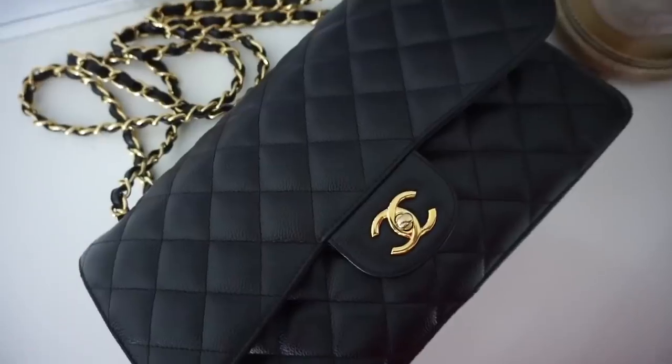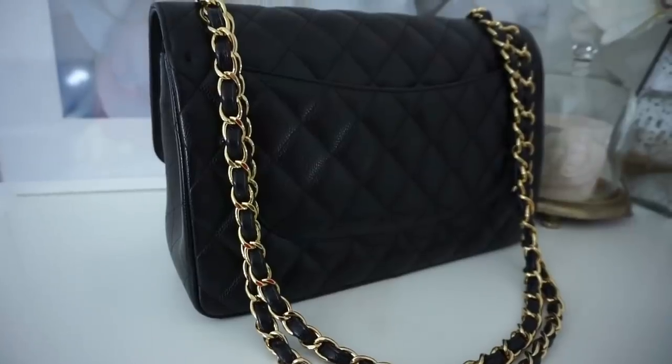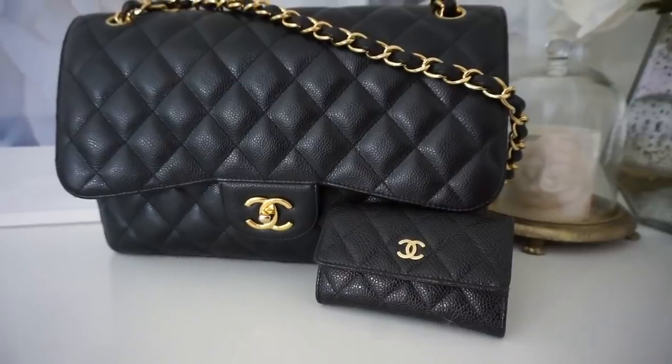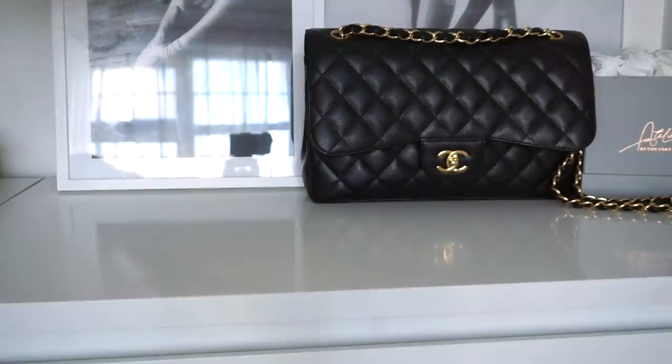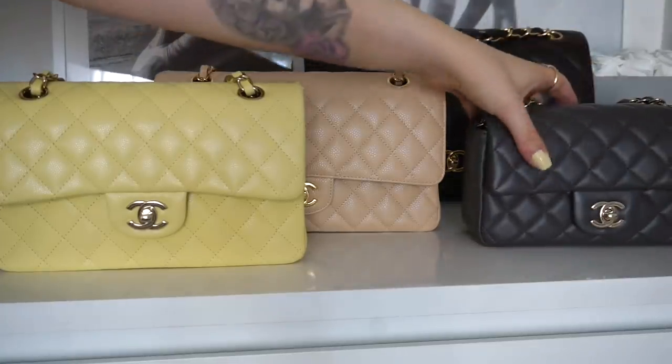Next is the queen of them all: the classic Chanel Jumbo. This is a very popular bag and I'm sure many of you have it too. Unfortunately I don't wear it as much anymore, though I do use it as a casual bag quite a lot because it's so big. It is very very heavy though - it really digs into my shoulder. I've been using it more as a top handle recently. I bought mine five years ago for three and a half thousand pounds and these are now around seven thousand - it's crazy.